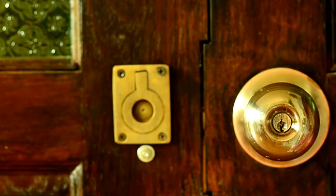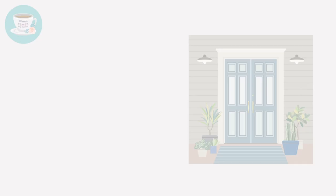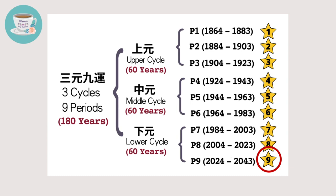Auspicious front door location will attract auspicious energy and increase wealth luck, and inauspicious locations of a front door could even lead to financial loss. If you would like to know whether your front door attracts wealth energy, look for the number eight facing star and see where it's located in your home. We are currently in period eight, but when period nine arrives in 2024, the wealth star will be number nine star.